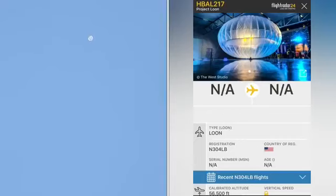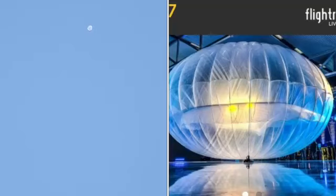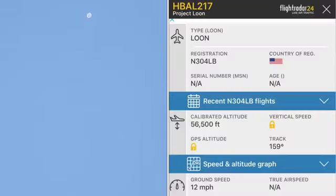It's actually amazing — it looks like it's right overhead, but it is probably two miles to the west, and it's at 56,000 feet, going 12 miles an hour.